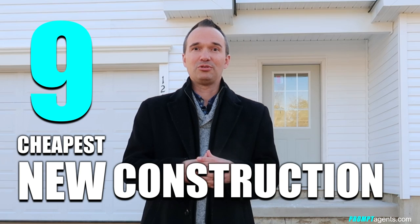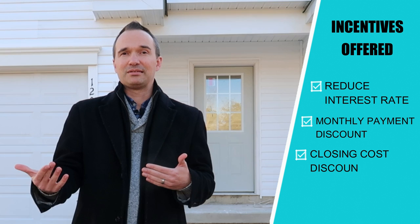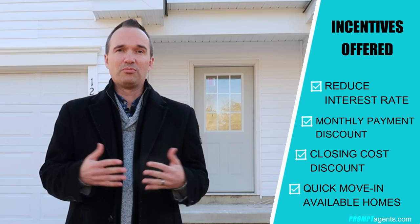We're getting into early December here. The weather's starting to get cold, but the deals for new construction homes are really heating up right now. In this video, I'm going to look at the nine cheapest new construction homes that you can buy in South Jersey right now. The builders are offering a lot of incentives: reduced interest rates, buying down those rates or lowering the monthly payments, plus discounts on closing costs. There are also some quick-moving available homes as well, so it's a great time to think about buying a new home.